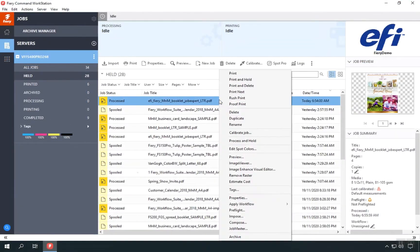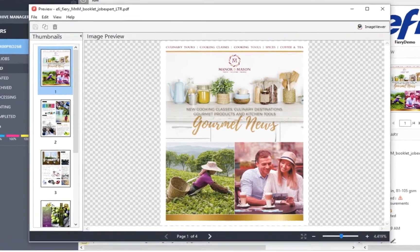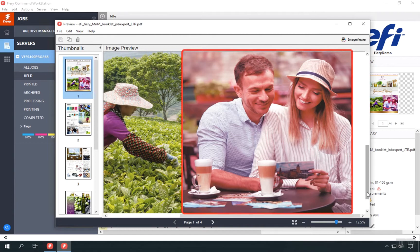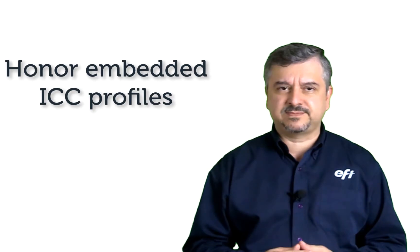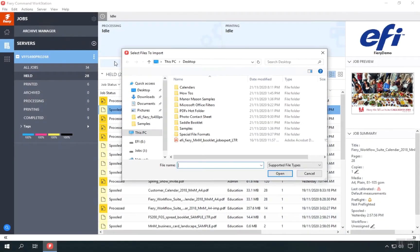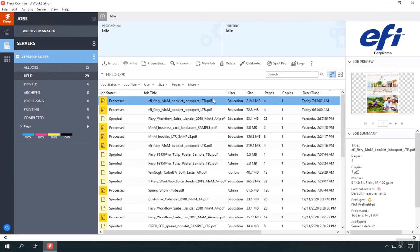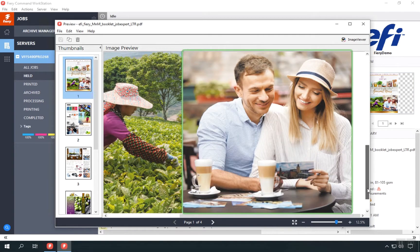Let's process this PDF with no Job Expert applied. If we open the Fiery preview, the picture on the right has a magenta cast because the embedded CMYK ICC profile was not honored during the Fiery processing. Now let's import the same PDF file — this time using the Job Expert checkbox in the import files window. After the PDF is processed a second time, we can visually see that the ICC profile was honored by the Fiery server.